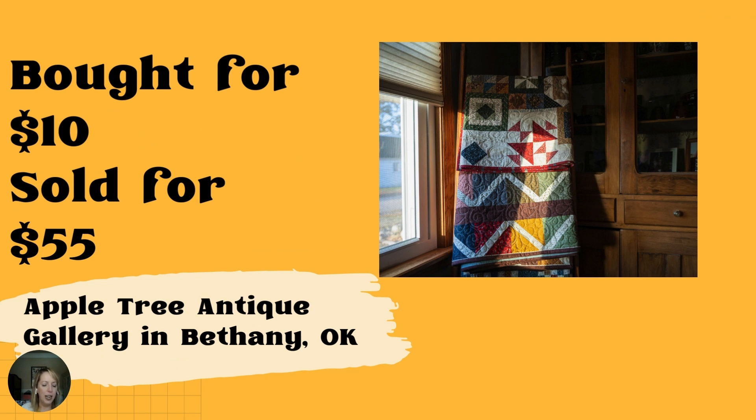Next up — we don't have a picture for this one since it sold so fast, and we've all been there. A painted wrought iron quilt rack, bought for $10 at a garage sale, sold for $55 the day after it was put in the booth at Apple Tree Antique Gallery in Bethany, Oklahoma. One of those things people are always looking for are quilt racks. A great find for $10.